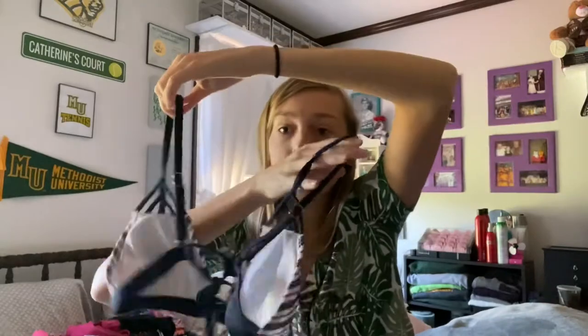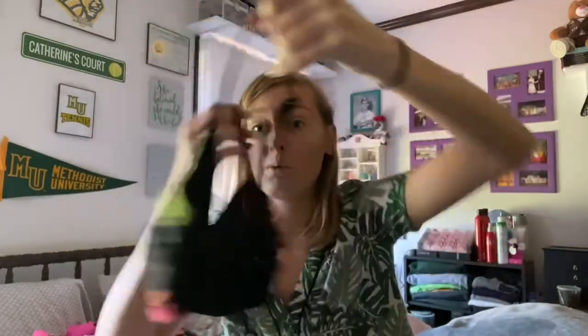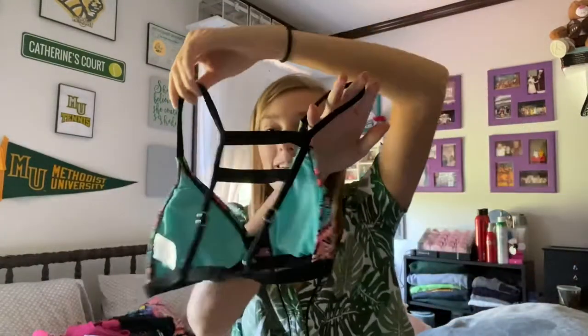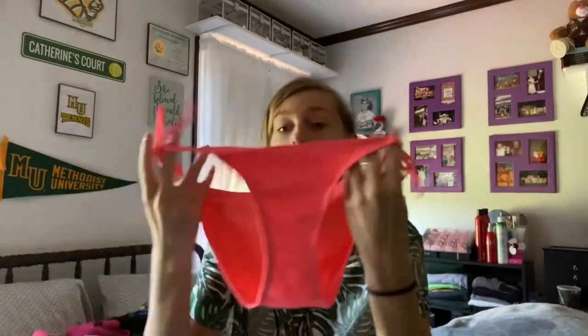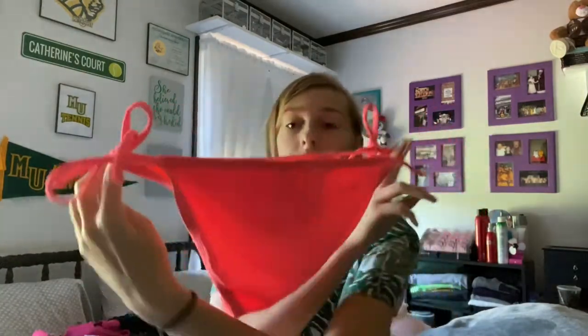This fourth of July top is a surf bralette, which is super nice for when you know you're going to be active. I also have these white bottoms and these string bottoms, though I'm not a big fan of strings.